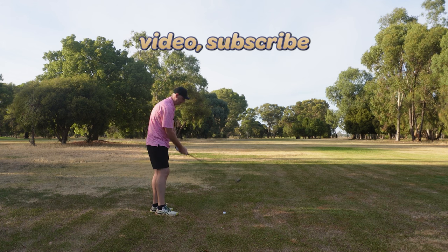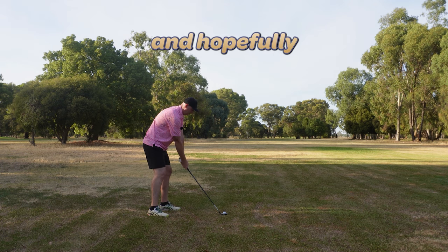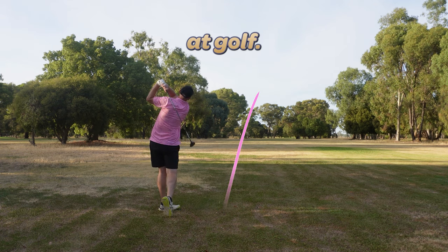As always, if you enjoyed the video, subscribe if you want — I don't really care, it's up to you. Hopefully you have fun and hopefully together we can get better at golf. Thank you very much.